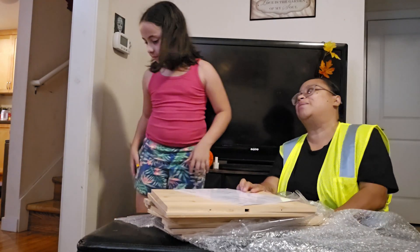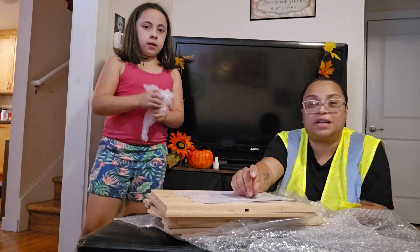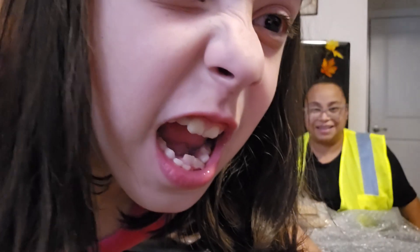We're gonna put the bread box together in a separate video. Anyways, that is all the stuff that I bought off of Amazon recently. Thank you guys for watching my video — don't forget to comment, like, and subscribe, and until next time guys, bye bye!